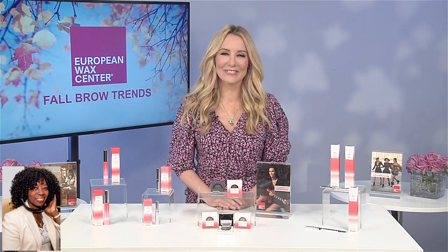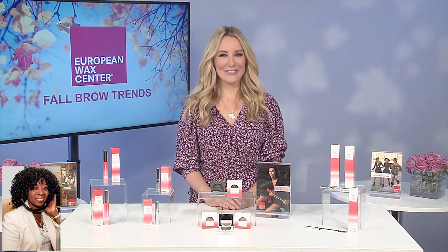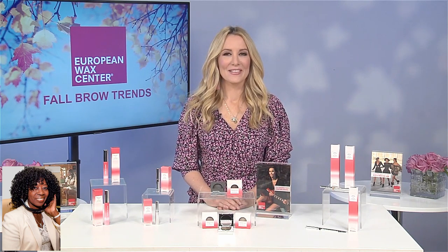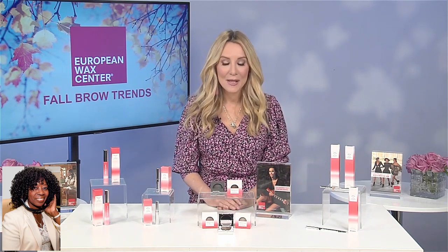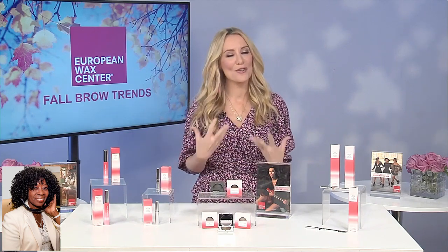It's so great to have you back. You always bring good information, so today is no different because it's becoming fall. Fall is here. We've got beautiful weather. Things are happening. Add to that conversation about brows that my audience is already having. Yes, I have to say brows are such a huge trend right now. And as you said, fall is the perfect time to try out a fresh new brow look.